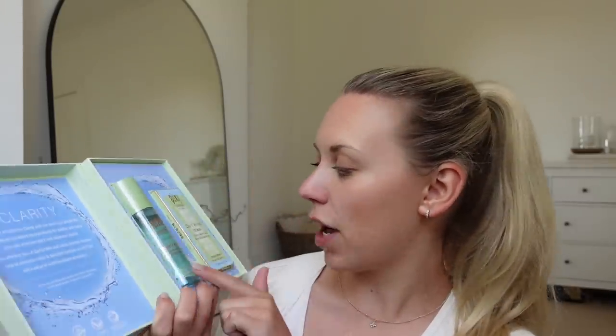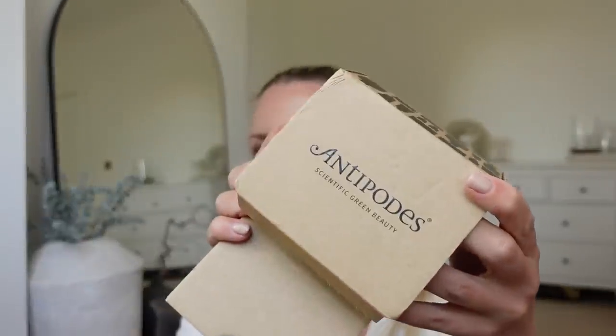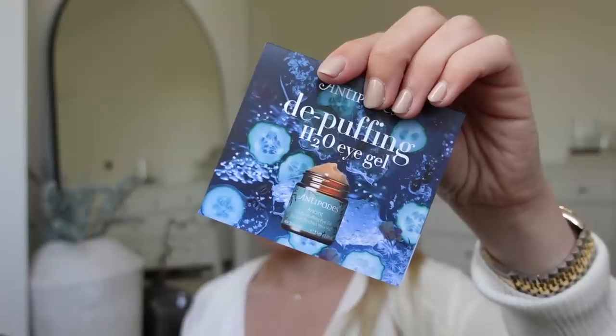And then this clarity mist sounds lovely - you can put it on before makeup as a base, on top of makeup as a refresher, or at night to lock in your moisturizer. We'll give them a try - they sound nice and refreshing, good for summer. And then Antipodes have very kindly sent me a couple of things as well - an H2O de-puffing eye gel which sounds lovely, and also a water gel which I'm assuming is for the rest of your face. We'll try them together and let you guys know how I get on.